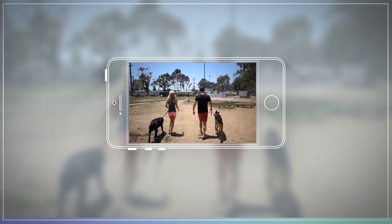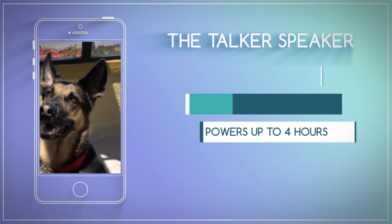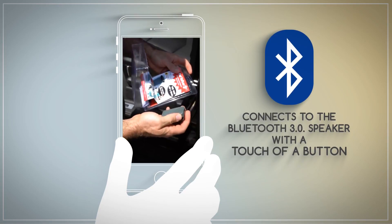The Talker speaker is the world's smallest Bluetooth speaker on the market. Its rechargeable battery powers up to 4 hours of continuous play. The app connects to the Bluetooth 3.0 speaker with a touch of a button.